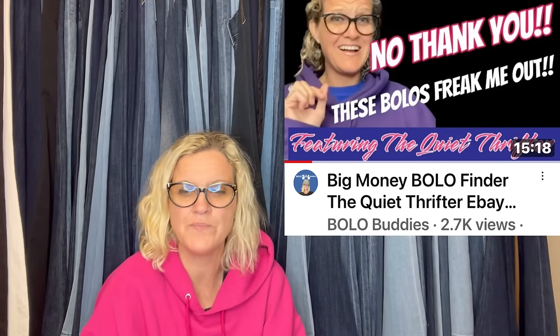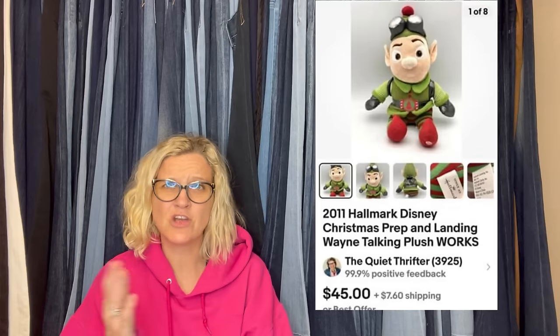This one comes from Bolo Buddies member The Quiet Thrifter, and this is her eBay store. She is a bolo finder and she sells a lot of things that I would walk past. I will link her down below. She said: 'I bought this cute plush last year on Christmas closeout at my local thrift for $1.78. He sold in two days for full asking price and buyer paid shipping.' It's a 2011 Disney Hallmark Christmas Prep and Landing Wayne talking plush. Anything animated, look it up because some of them go for big money. $45 plus shipping on that.